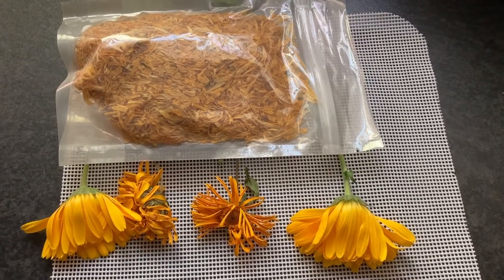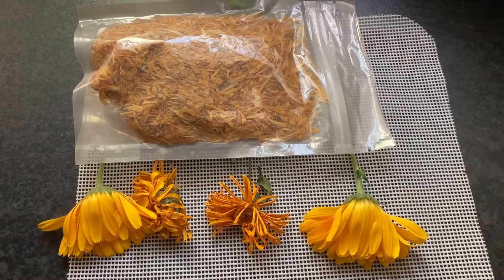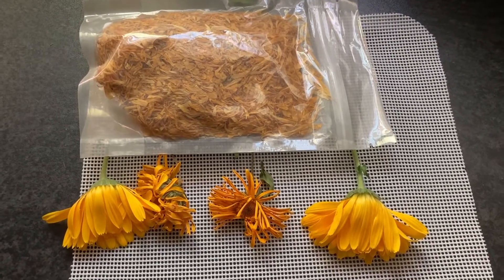Let's talk all about Calendula. Is it in your herbal medicine chest?